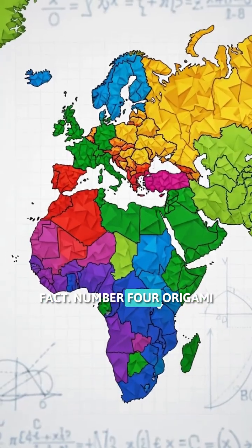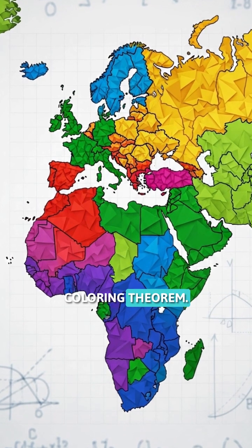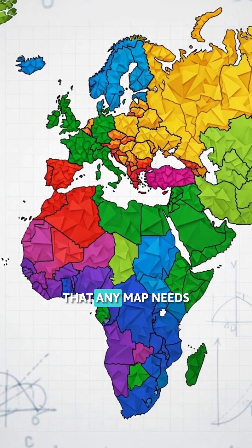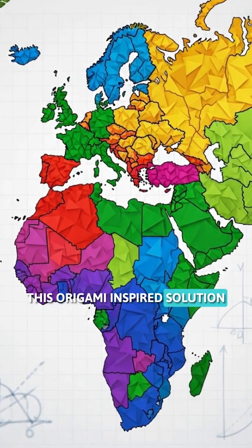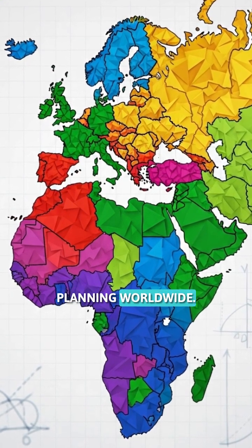Fact number four: origami helps solve a 400-year-old math problem called the map coloring theorem. Mathematicians use paper folding patterns to prove that any map needs only four colors to ensure no adjacent regions share the same color. This origami-inspired solution revolutionized computer science and logistics planning worldwide.